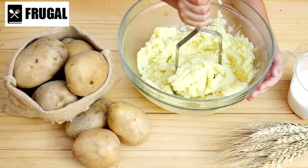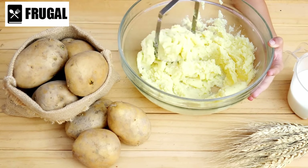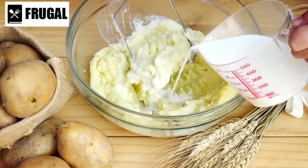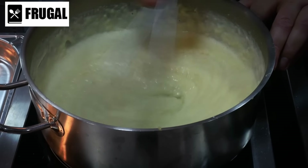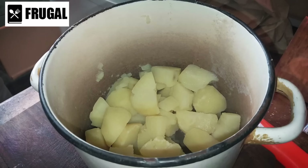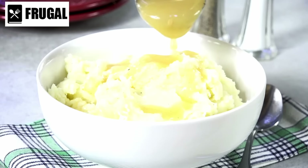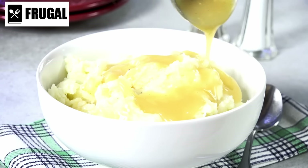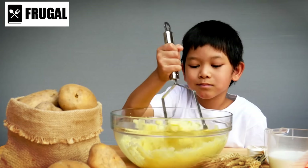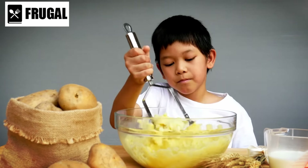Moreover, instant mashed potatoes offer versatility in terms of flavor and texture. Modern instant mashed potato products have improved significantly, with many brands offering options with added seasonings or butter flavoring, resulting in mashed potatoes that are rich and creamy. Additionally, they can be customized to suit your taste preferences — adjust the consistency by adding more or less water, or enhance the flavor by incorporating garlic powder, cheese, herbs, or chopped vegetables.